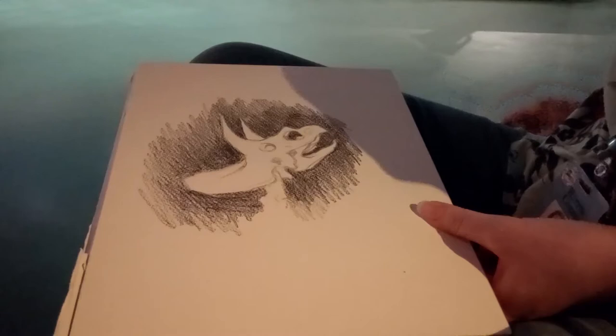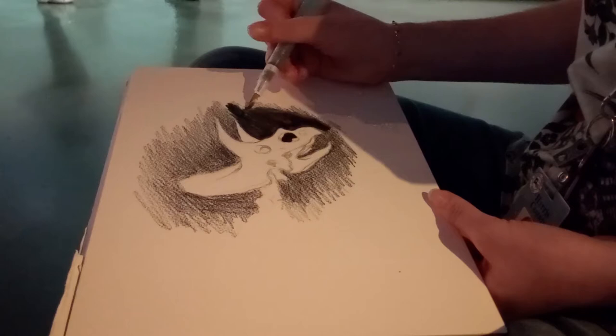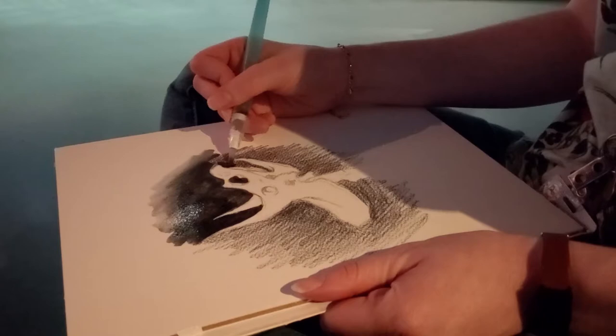I'm now adding water with my brush pen. This part feels like magic. Once you add water, the pencils really do work like normal watercolors, so it's easy to soften any hard edges and blend the paint together.